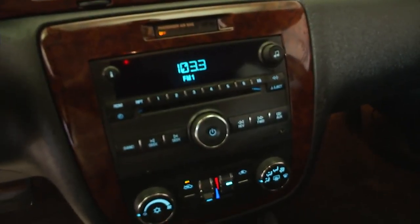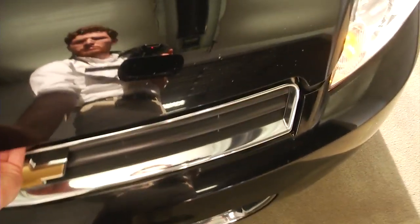AM/FM radio, XM satellite available with a subscription. Let's pop the hood and take a look at the engine. Aluminum alloy wheels.